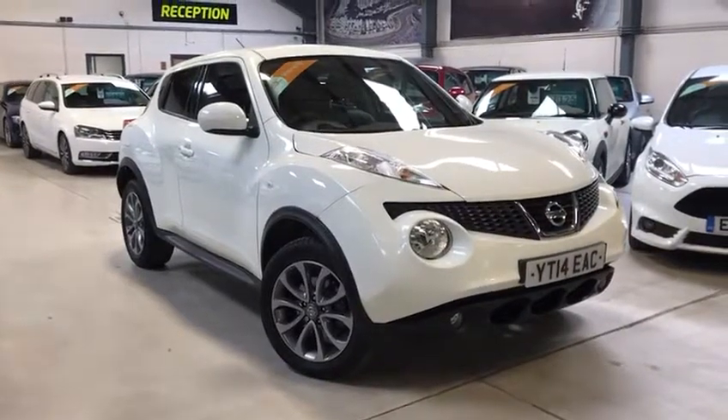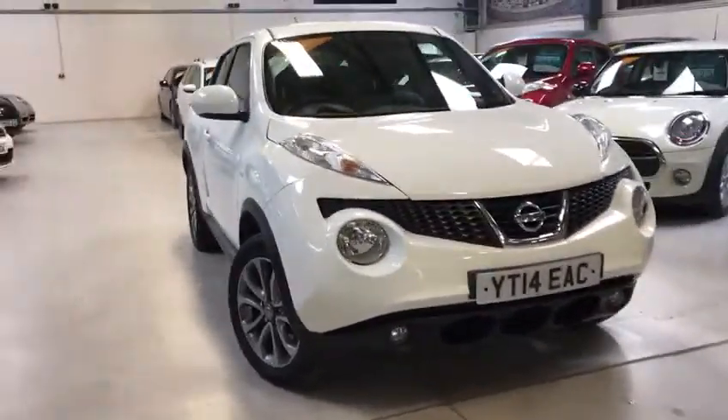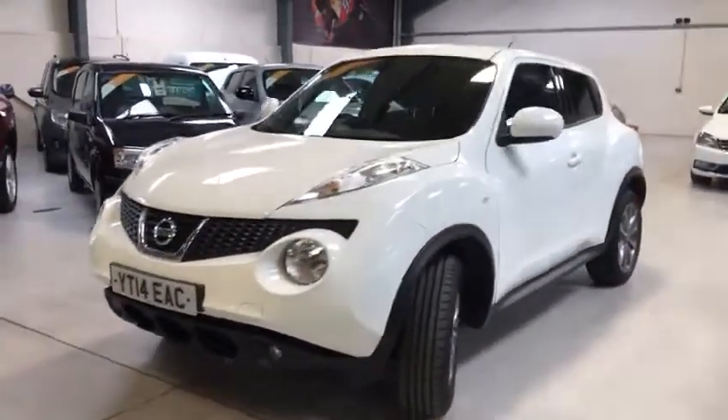Hello Potential Buyer, Scotch out from Active Automotive. Today I'm going to show you a stunning Nissan Juke Tecna 1.6 Dig T, which is basically a 1.6 turbocharged petrol, 190 brake horsepower.